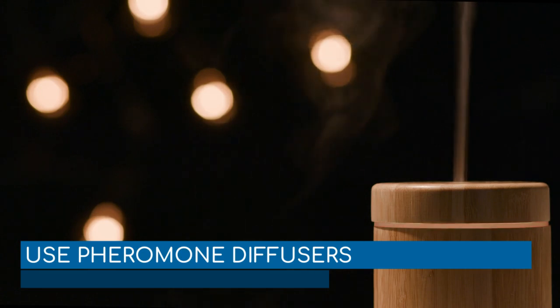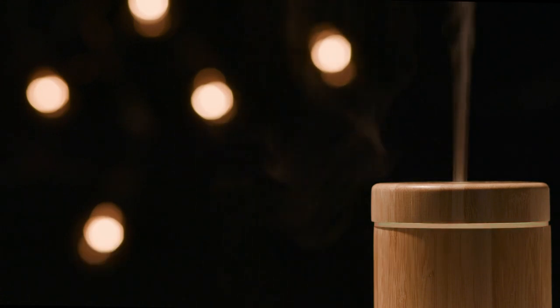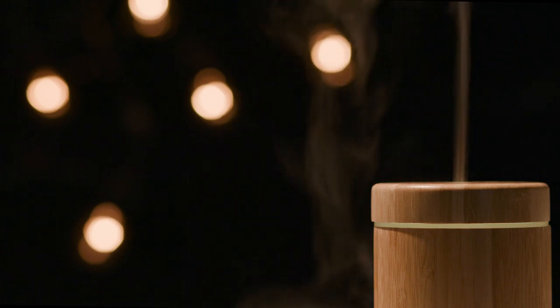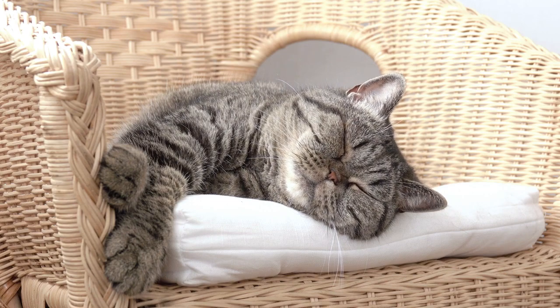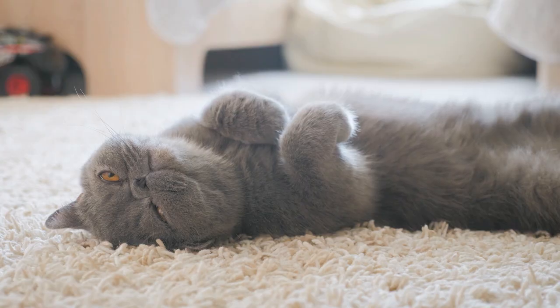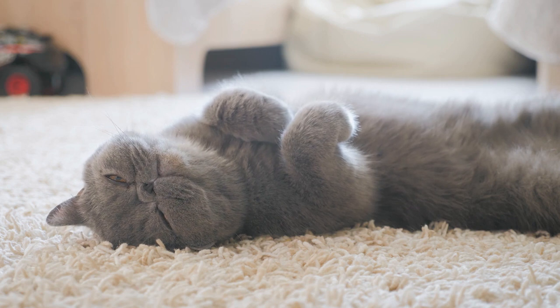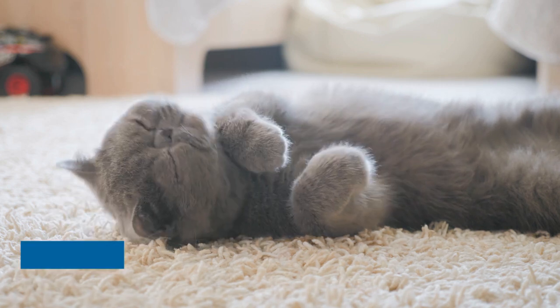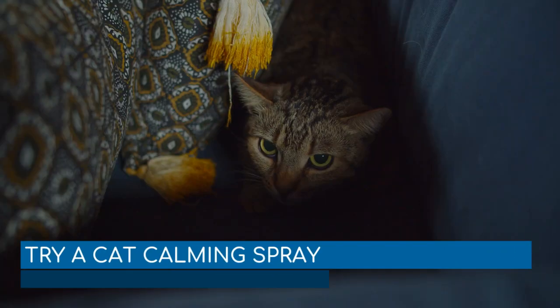Use pheromone diffusers. Synthetic pheromone diffusers work by sending a feel-good signal to cats, helping them calm down and feel safe and at home. Different formulations are available, depending on if you have a multiple cat household or a single cat. Pheromone diffusers might take some time to work, but they are a very effective option to help your cat feel calm, safe, and at home in a different environment.